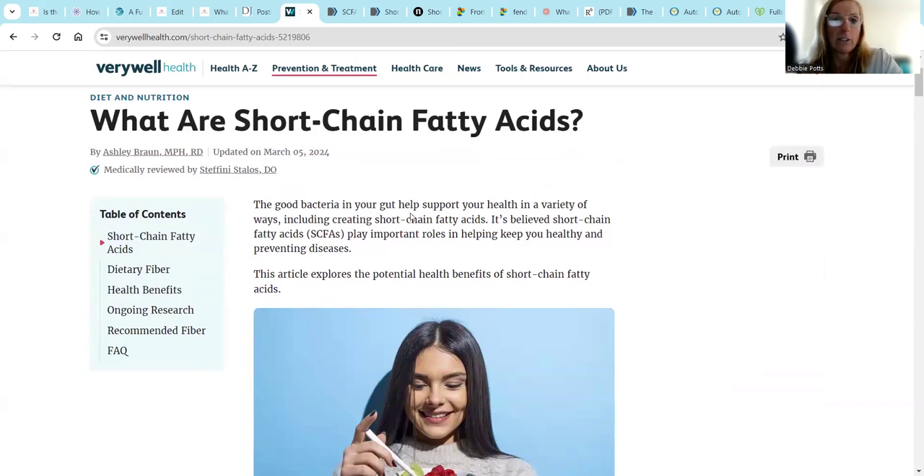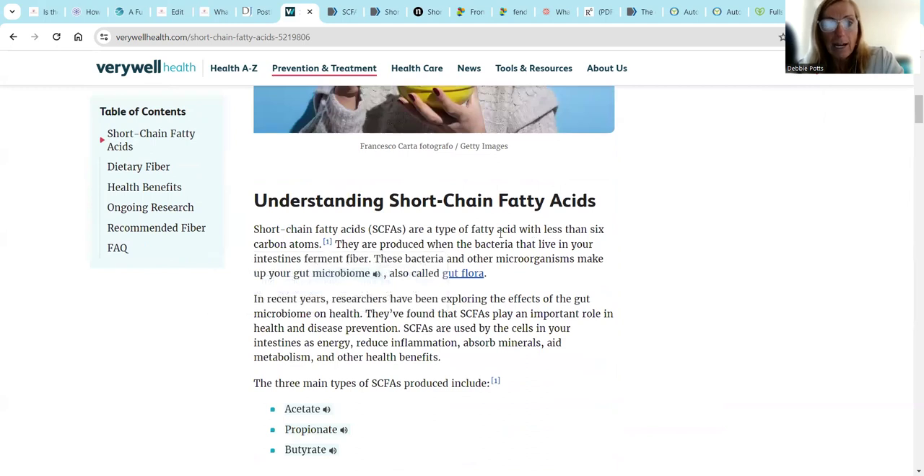What are they? Good bacteria in your gut helps support your health in a variety of ways, including short chain fatty acids. It is believed short chain fatty acids may play important roles in keeping you healthy and preventing diseases. Short chain fatty acids are a type of fatty acid with less than six carbon atoms. They are produced when the bacteria that live in your intestines ferment fiber. These bacteria and other microorganisms make up your gut microbiome and the gut flora. In recent years, researchers have been exploring the effects of the gut microbiome on our health. They have found that short chain fatty acids play an important role in health and disease prevention.